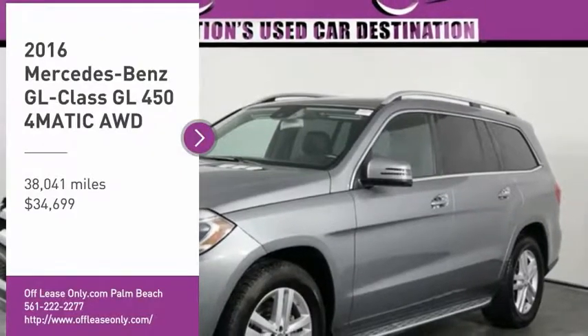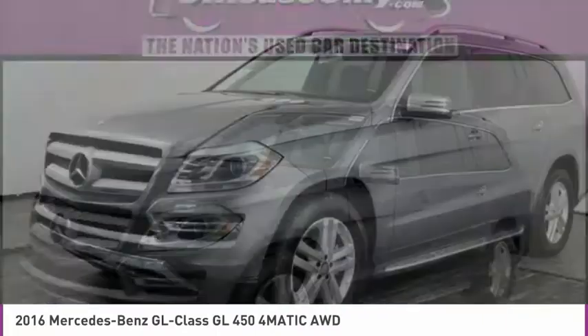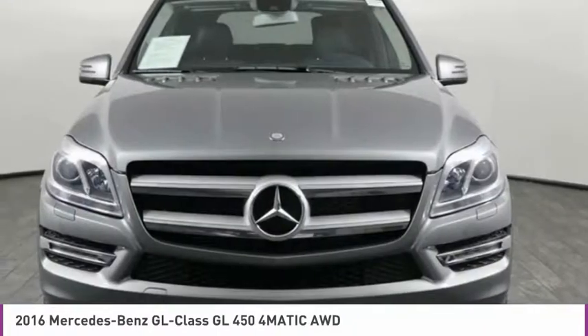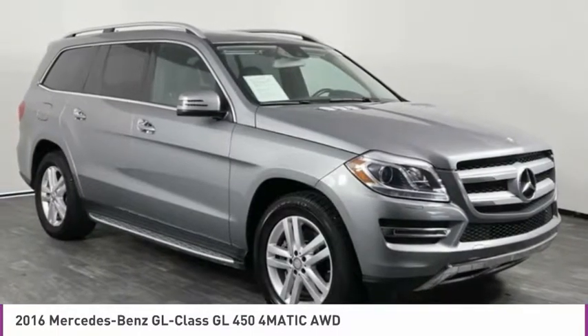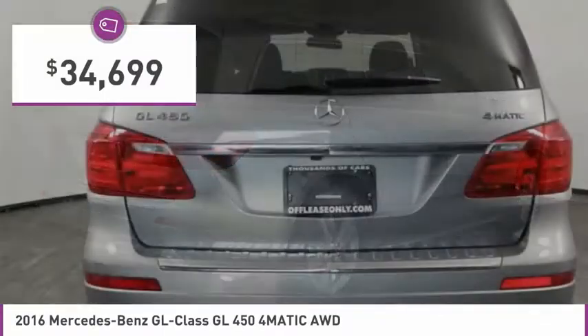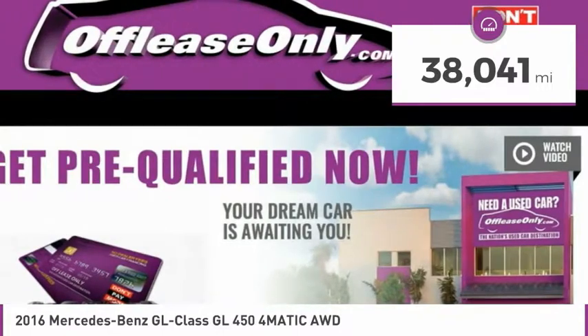Make a great choice today with the 2016 GL Class. This seven-passenger luxury SUV has a great deal of interior space without huge exterior dimensions. The third-row seat is roomy enough for all adults and is priced below $35,000. This vehicle has less than 40,000 miles.